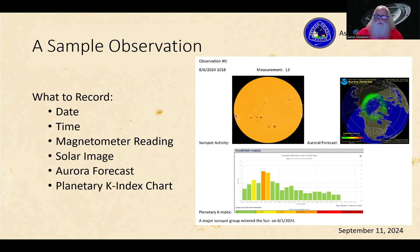You also want to capture the aurora forecast and the K-index chart. That's what you want to record. The format isn't critical — do whatever works best for you. I'm a computer engineer, so I just stuff everything into a document.